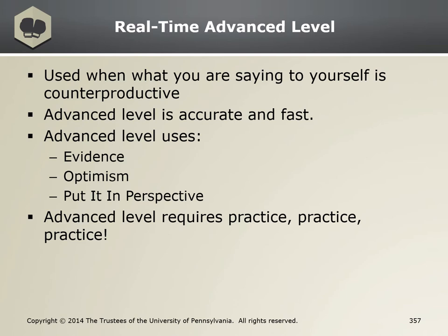Counterproductive thought three: the participants will ask me questions I can't answer. RTR response using the strategy of PIP: if that happens, I'll admit that I don't know, and I can get back to them with the answer as soon as we have our next lesson. Some strategies might come easier than others to you, so I encourage you to try all three to see which works best for you and ensure that you have a variety of tools to use when you come to these heat-of-the-moment counterproductive thoughts.